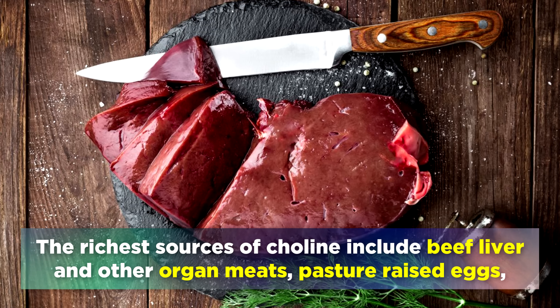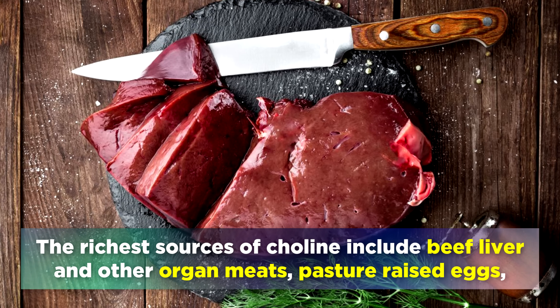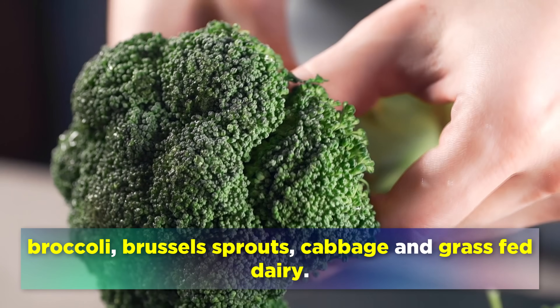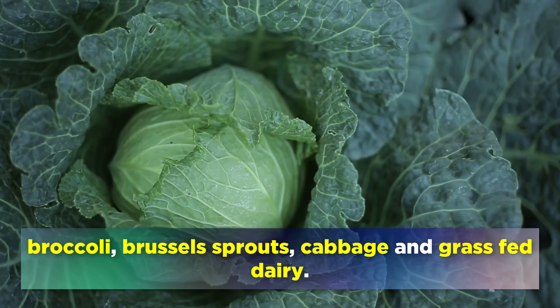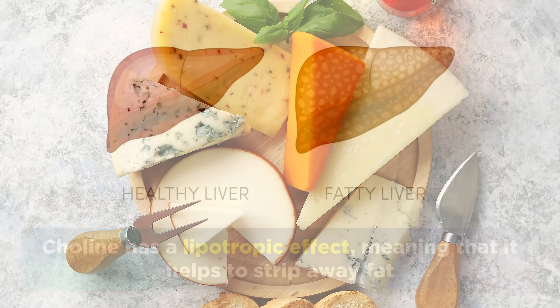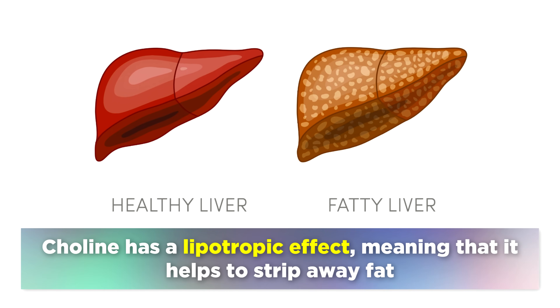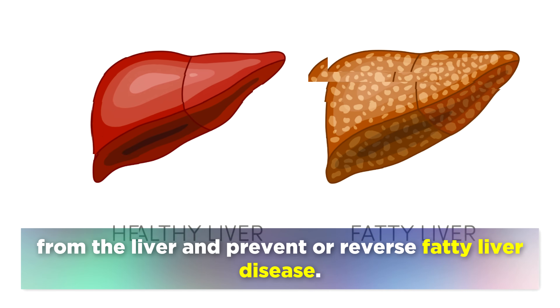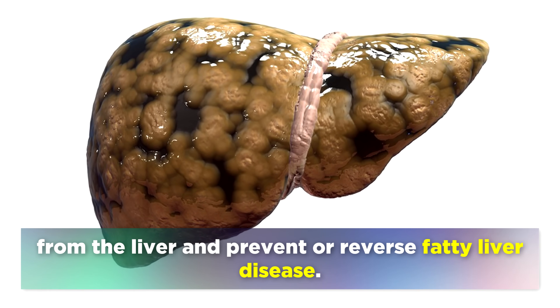The richest sources of choline include beef liver and other organ meats, pasture raised eggs, broccoli, brussels sprouts, cabbage and grass fed dairy. Choline has a lipotropic effect, meaning that it helps to strip away fat from the liver, and prevent or reverse fatty liver disease.